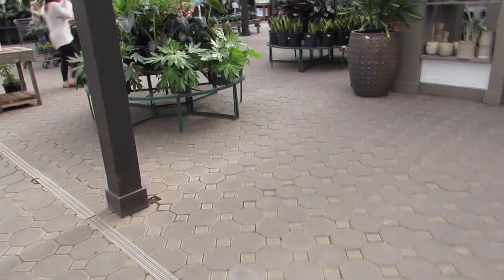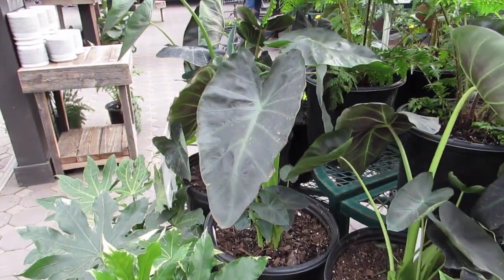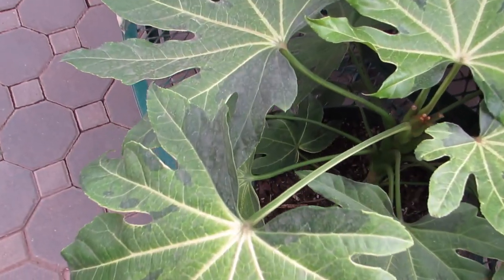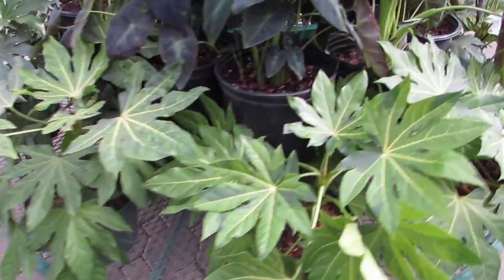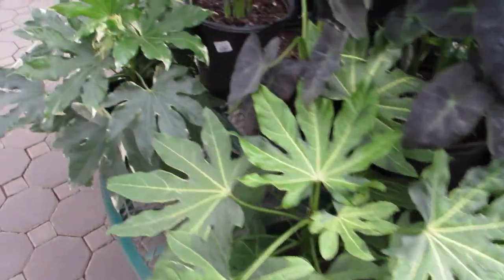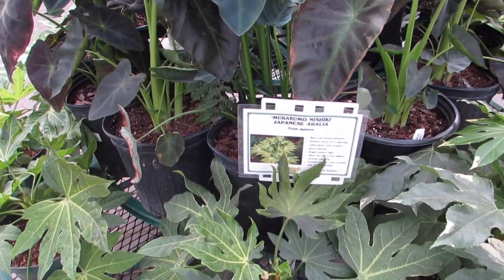Everything is so gorgeous! Oh, here's some more japonicas, and some calatheas for $39.99. Oh, those are the camouflage ones — see the leaves where they have the dark and the light. Pretty! How much are those? So pretty, look at the new leaf — adorable. There's the name of it.